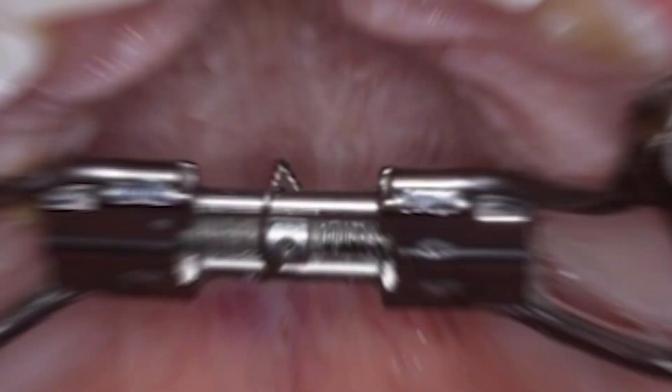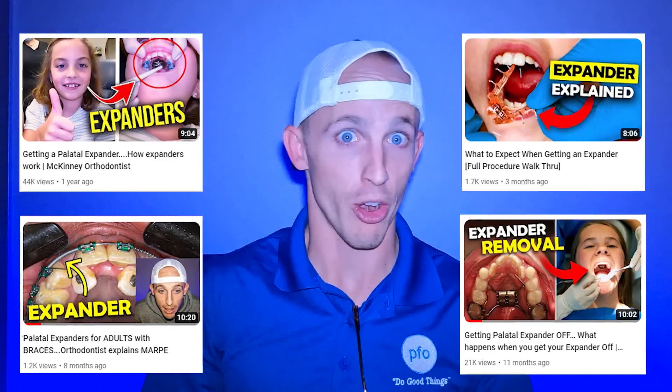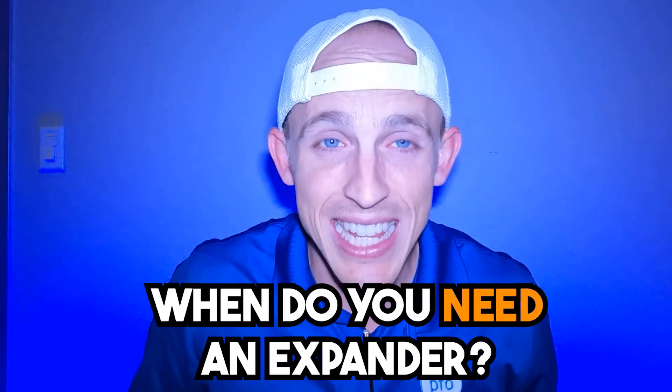When do you or your child need an expander? Three considerations for you. Expanders are a very common tool that orthodontists, sometimes dentists, will use to expand, help with space management and crossbites. Check out our other videos. The question is, when do you need the expander?